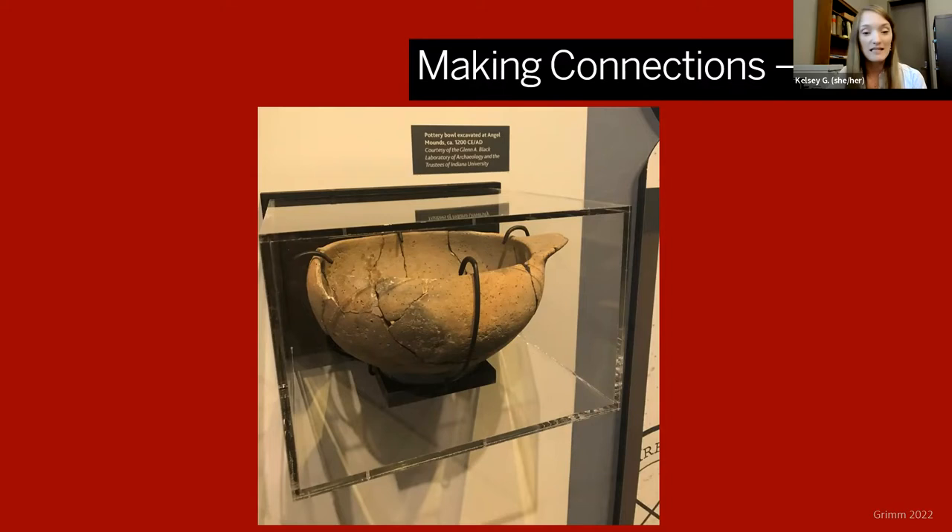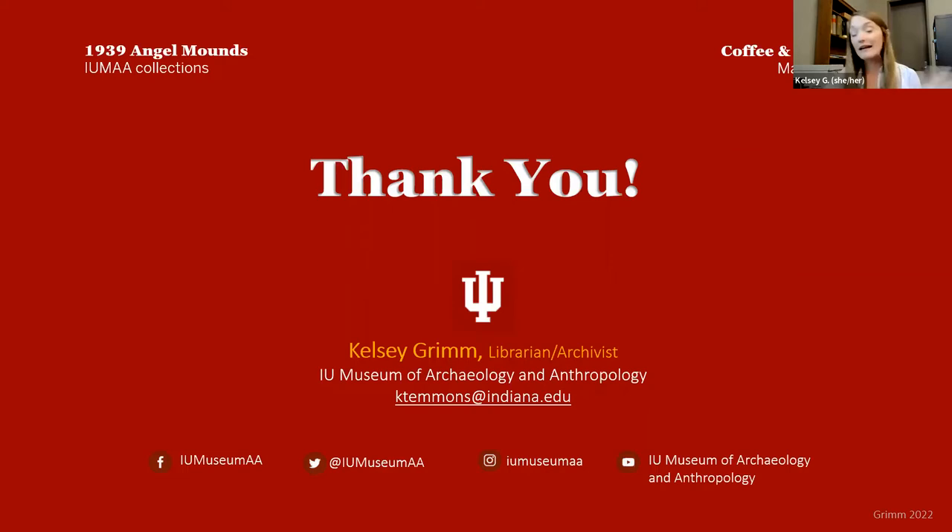I hope you've enjoyed this little excursion — a very quick perusal of some of the collections here relating to 1939 Angel Mounds. If you have any questions, feel free to reach out to me or the archaeology staff. Our museum is on social media — Facebook, Twitter, and Instagram — and we also have a YouTube channel where this video will also be posted. Please give us a follow to be notified of upcoming events and the official opening of our newly renovated building.